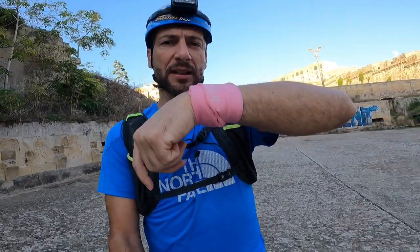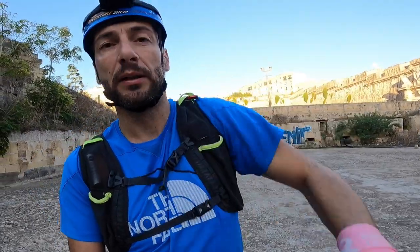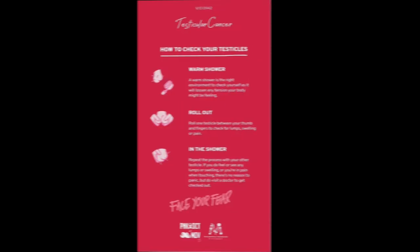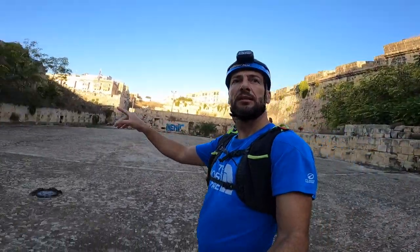You can see on my wrist this wristband in support of Pink October. During October there's a big initiative going around — Pink October.